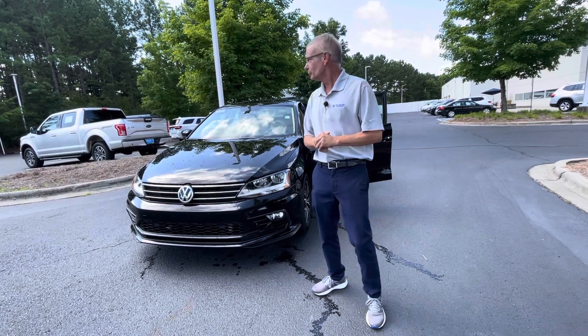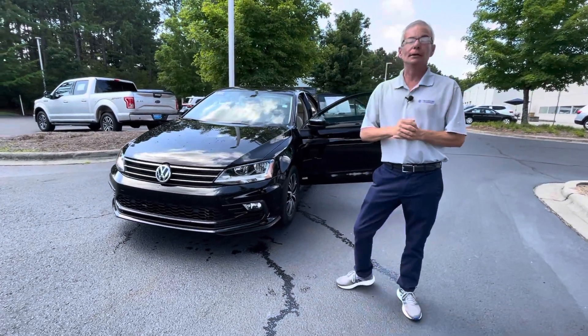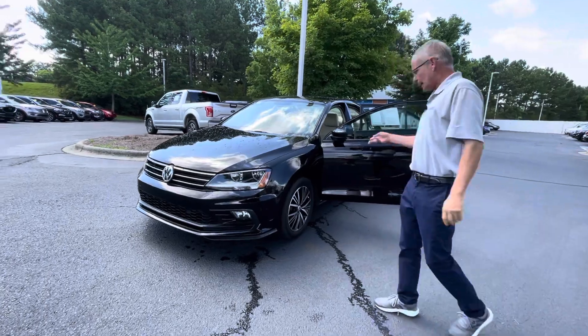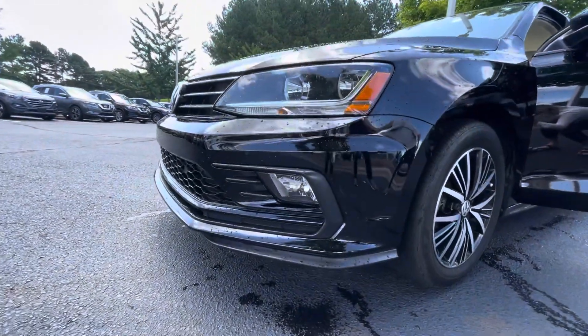So I took it upon myself to bring you this 2018 Jetta Wolfsburg Edition — the sporty version — at the same price as the '17. It has alloy wheels, a chrome spoiler kit, and fog lights.